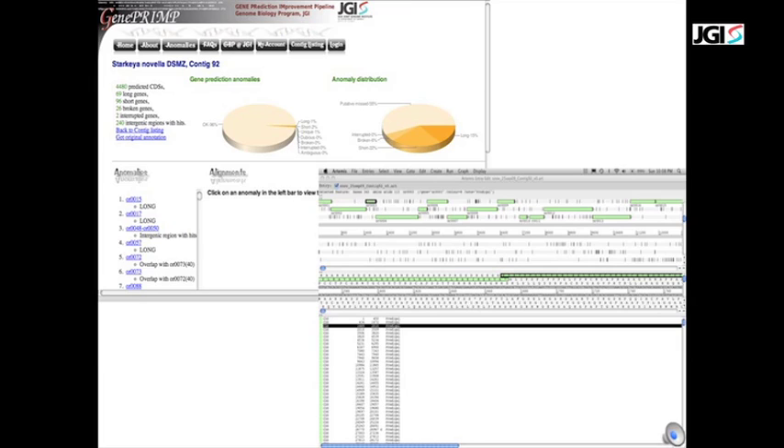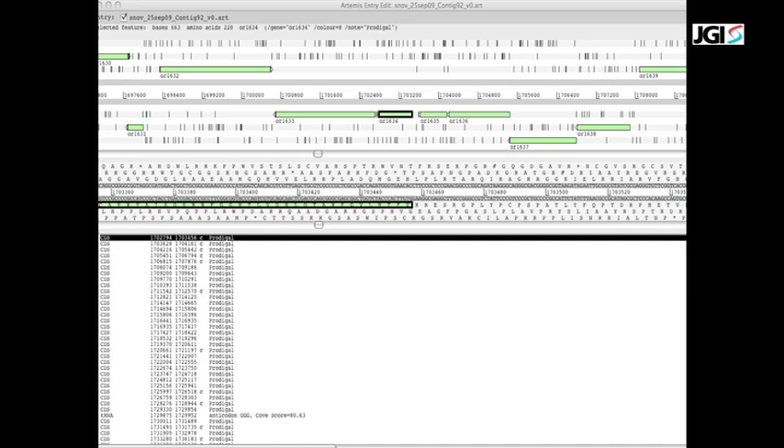So, a scientist manually curating gene models in Starkeya novella will be simultaneously looking at the genome using Artemis and using the GenePrimp error report as a guide to find anomalous genes and correct them. Now, we illustrate some common categories of errors in gene definitions made by ab initio gene callers.